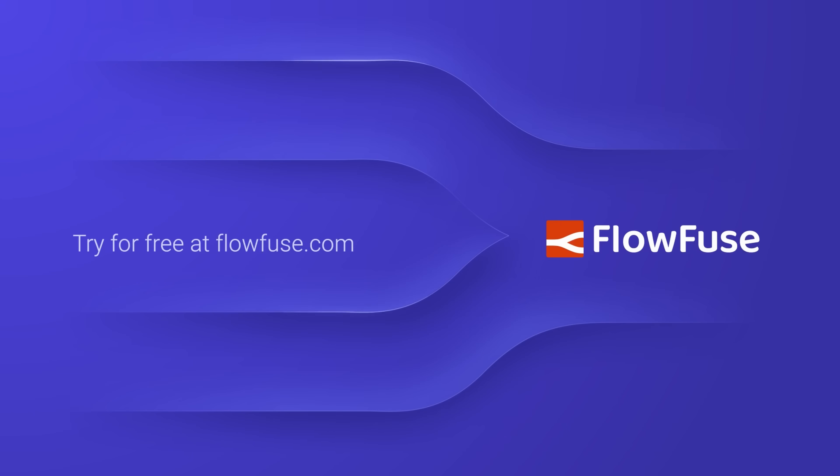We hope you liked this video. If you did, please give us a like, comment, or subscribe. And if you need all the goodness of FlowFuse Assistant with all the enterprise features of FlowFuse, you can go to flowfuse.com to get yourself a free 14-day trial. This has been Christopher Sandoval — thanks for watching, and I'll see you next time.